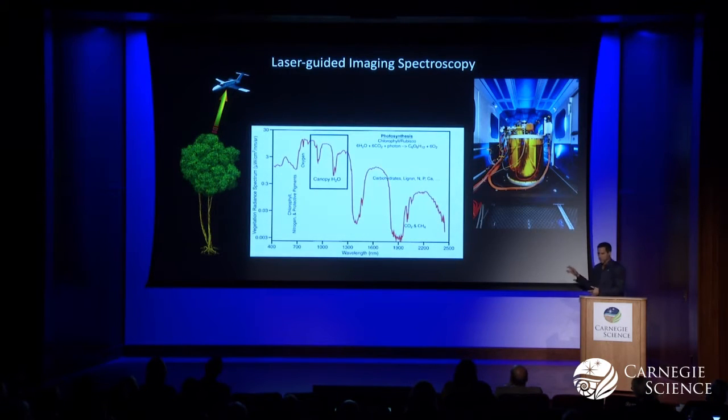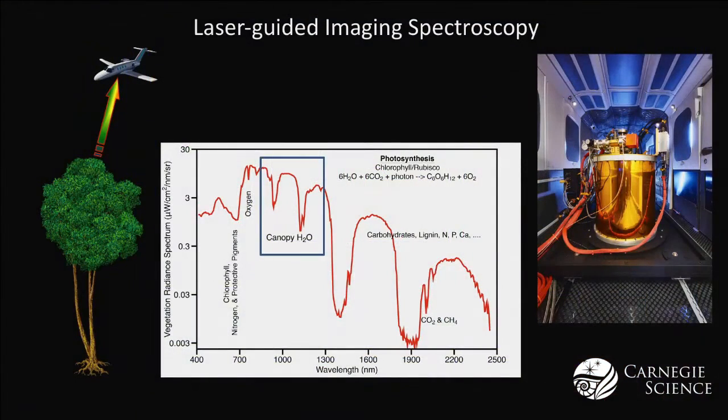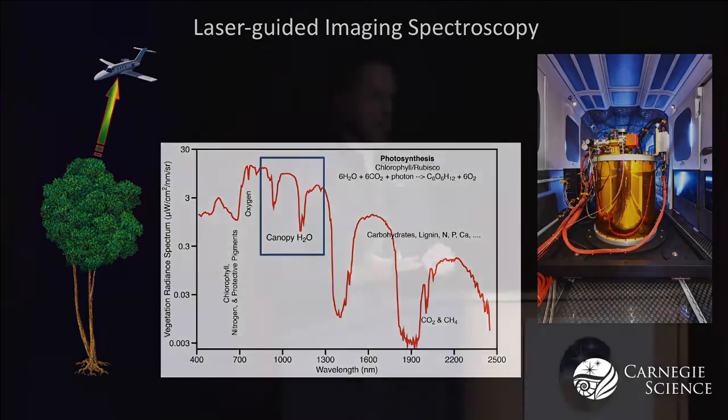We use this spectrum, and I just put a box around a critical part of it that shows us we can fly over and measure how much water is in the tree canopy. What better way to know how a tree is doing than to understand whether it has a lot of water or not so much water? It's kind of like getting a blood test — seeing how you're doing physiologically.